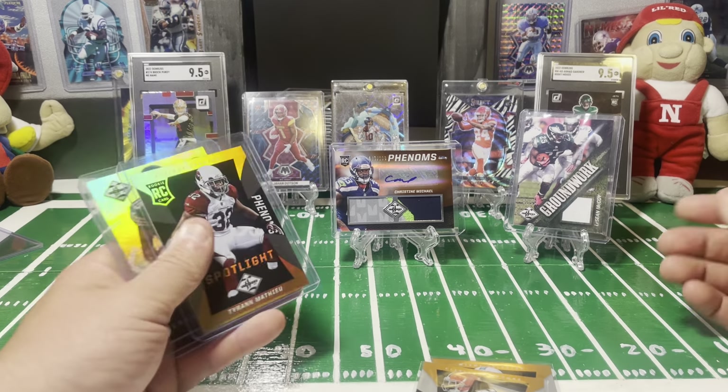Next card is a Brandon Marshall, 25 out of 25 for the Chicago Bears — so another last off the line print, with the other one being 10 of 10, so that's kind of cool. Stuff's just been sitting in a box for 10 years. That's a good looking card as well — very nice.